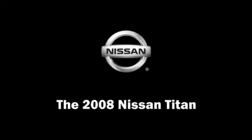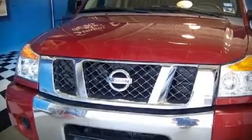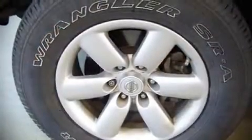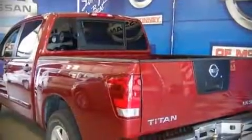The 2008 Nissan Titan. This four-door, six-passenger truck just recently passed the 50,000 mile mark. It features an automatic transmission, rear-wheel drive, and a powerful eight-cylinder engine.